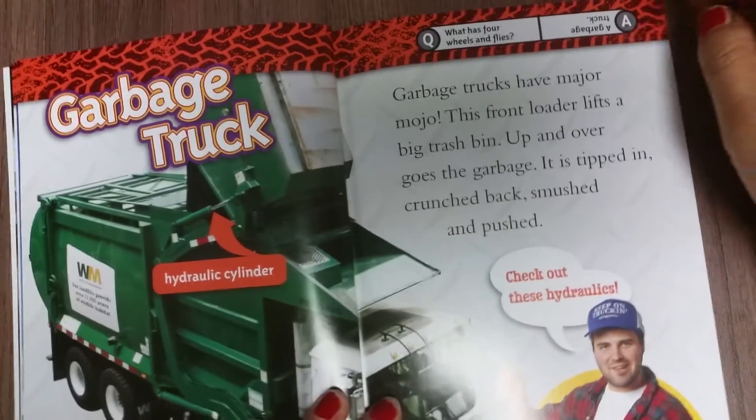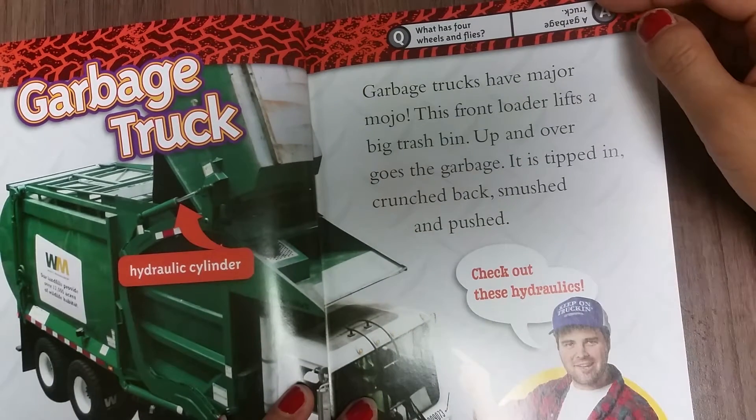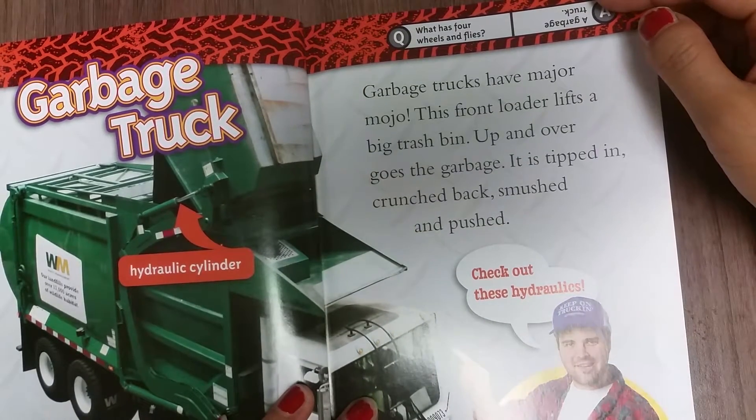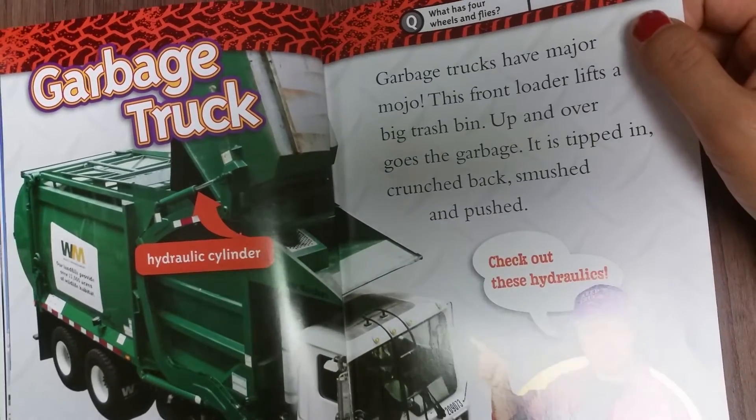Garbage truck. Garbage trucks have a major module. This front loader lifts a big trash bin. Up and over goes the garbage. It is tipped in, crunched back, and smushed and pushed. Check out these hydraulics.